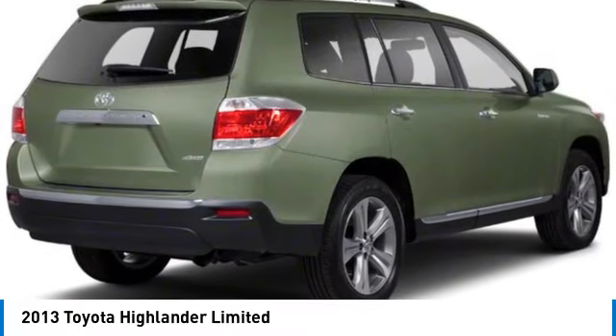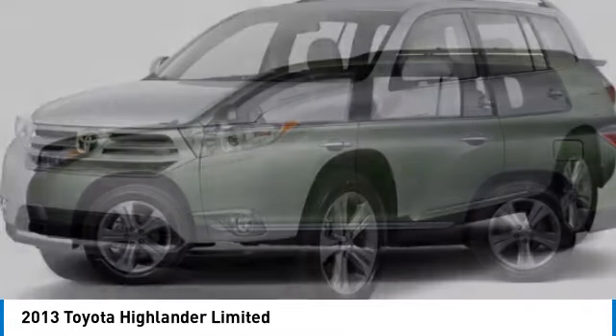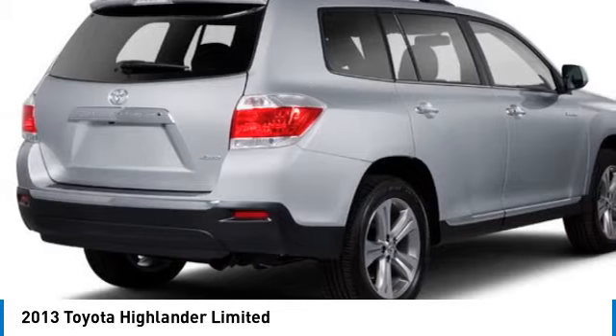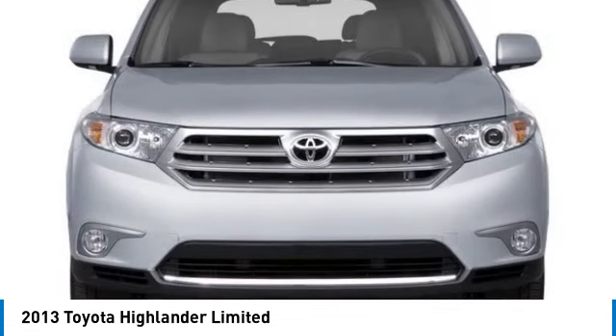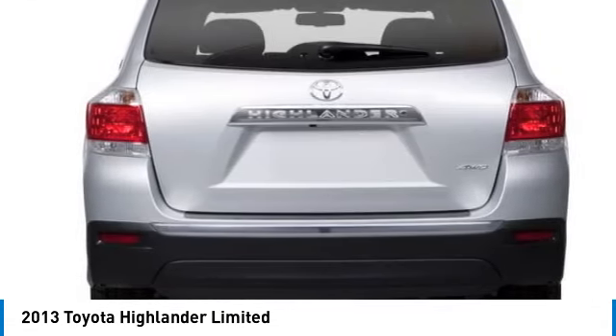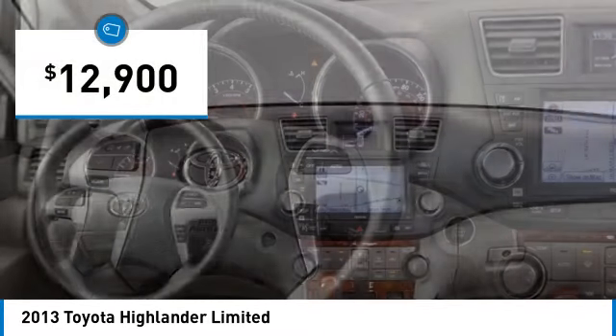Take a ride in the 2013 Highlander. The Highlander is the SUV that's thought of everything. It offers seating for up to seven and features Toyota's innovative center stow design. The second row bench seat folds away, leaving a pair of captain's chairs. A 2010 top safety pick, the Highlander is where substance meets style, and is priced below $15,000.